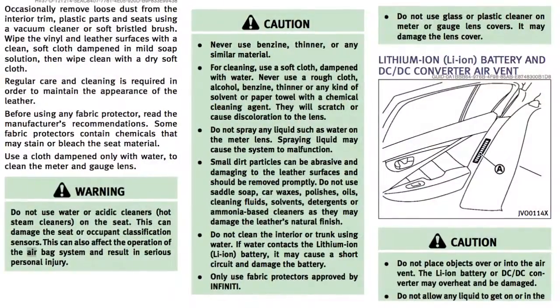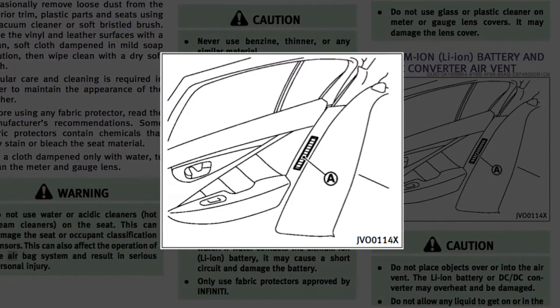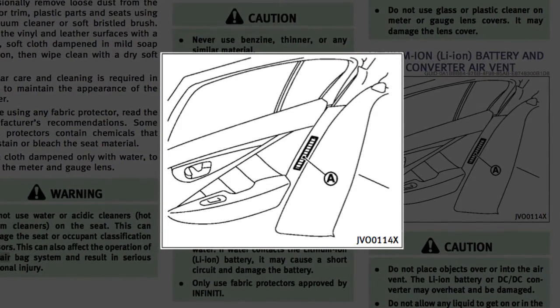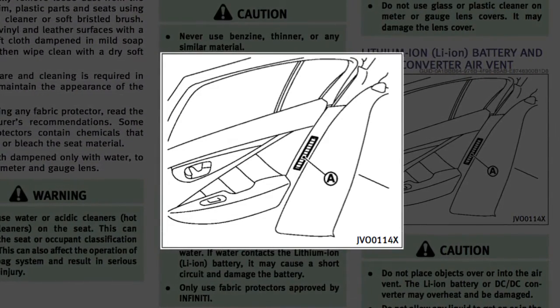Also, the hybrid system includes air vents for the lithium-ion battery located on the rear side trim panels. If the vents are covered, hybrid system performance may suffer due to the high voltage battery overheating.